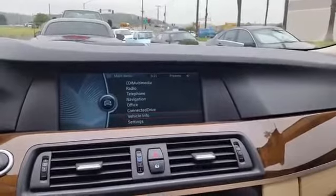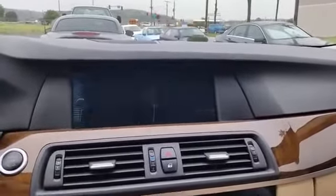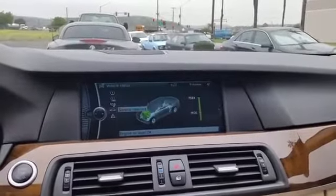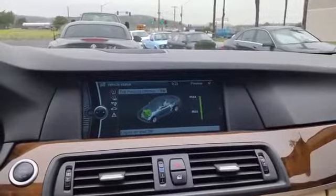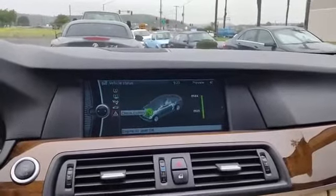First, go into your iDrive main menu, go down to vehicle info, vehicle status at the bottom, which will show you tire pressure, engine oil, service requirements, and check control.